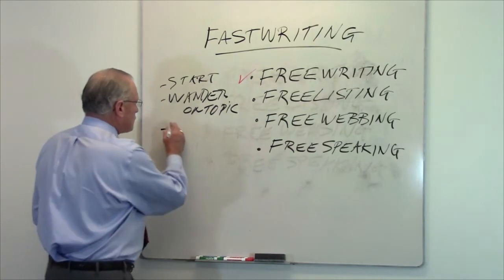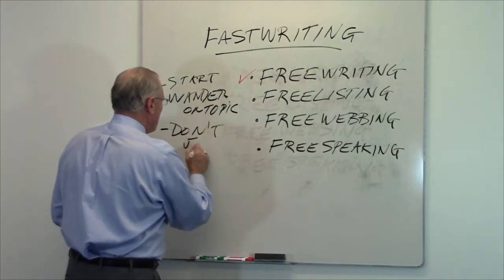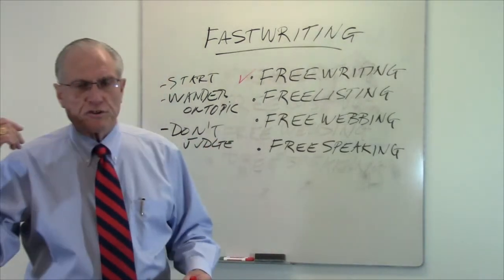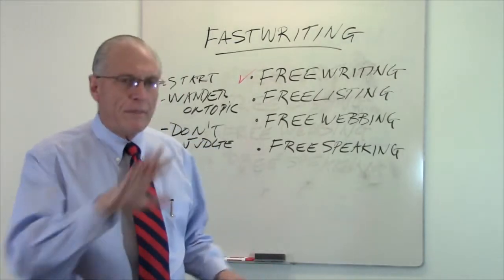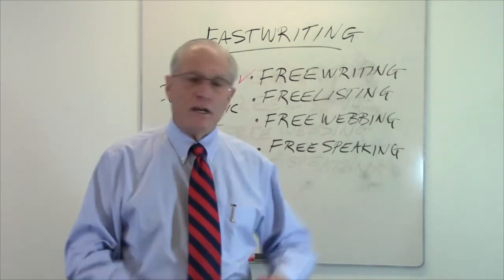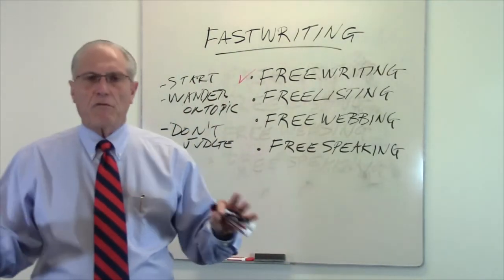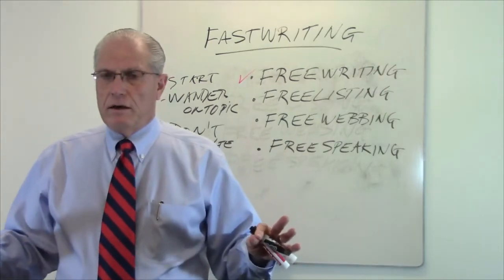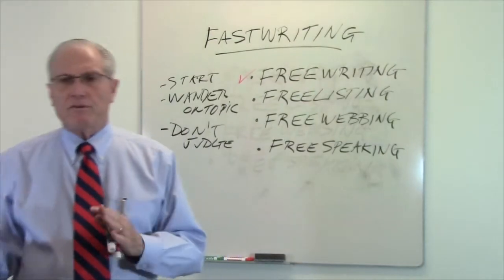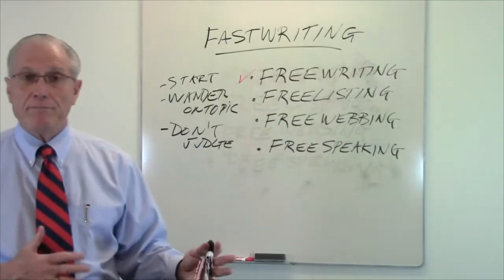The next thing is you don't judge. This is where most people get in trouble — they start judging. They have this sort of judge on their shoulder saying, 'Oh no, that word's not right,' or 'that word's misspelled,' or 'your grammar's off,' or 'you shouldn't put a comma here, you shouldn't put an exclamation point there.' Forget all the rules, just start writing. And even if you have an error or two, just write through it. The minute you start to stop and go back, that interrupts the flow, and that flow takes you sometimes as much as five or ten minutes to get right back into the writing.